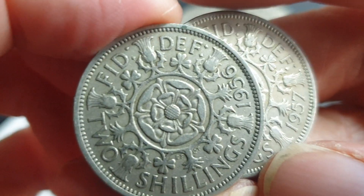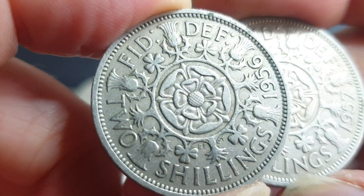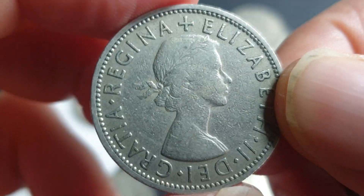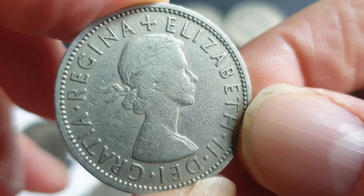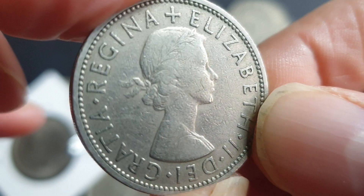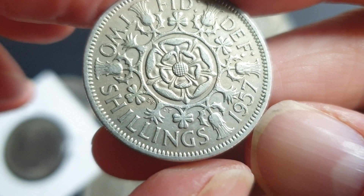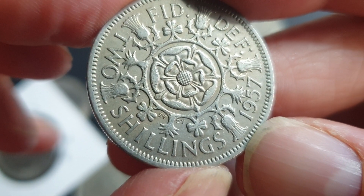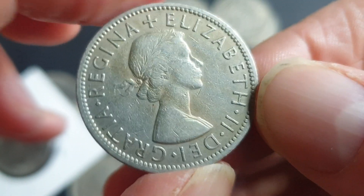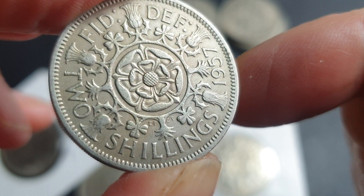Then we have 1956 with a mintage of 47.8 million — same value, about a dollar. You do get proofs of these coins and they're the more valuable ones, but they don't have a published mintage figure and are pretty hard to get. Then 1957 had 33 million minted, also worth about a dollar. What you'll be looking for in these coins are errors or uncirculated examples.